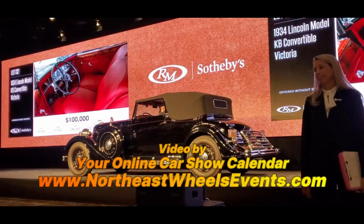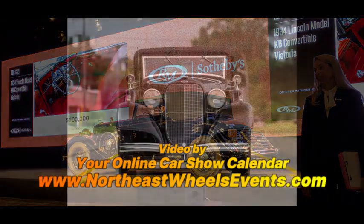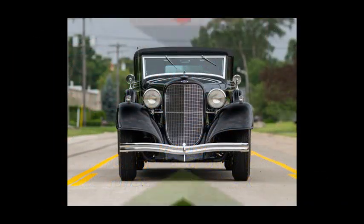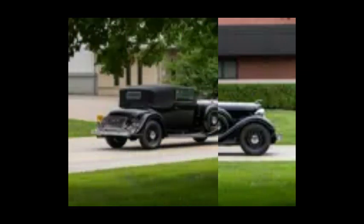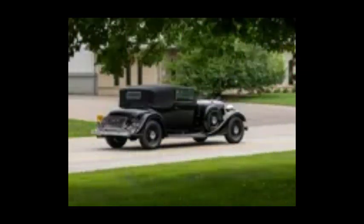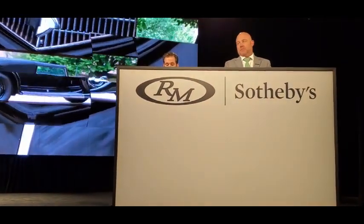Now Lot 132, the 1934 Lincoln Model KB Convertible Victoria. Also being offered without reserve this evening, it is one of just three known survivors on the 34 Model KB chassis. Known ownership history back from 1942, always a well-loved automobile, handsomely presented cosmetic and mechanical restoration.